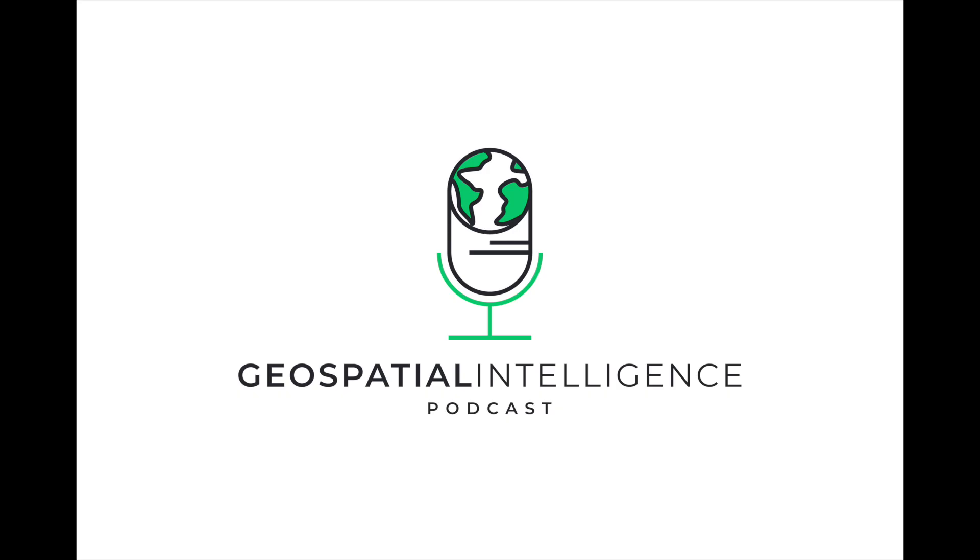Hello and welcome to Geospatial Intelligence Innovations, the podcast that explores the transformative technologies and innovations shaping the world of geospatial data and intelligence. I'm your host Aybars Öztuna and I'm thrilled to have you back for episode 3.